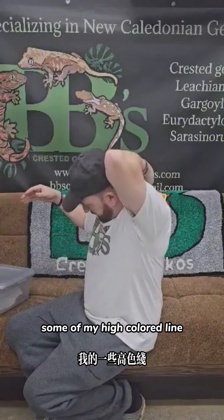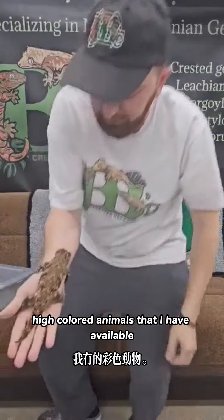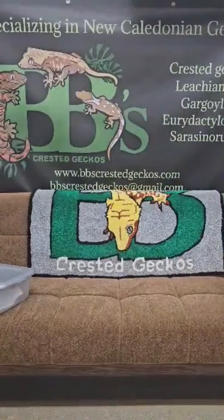I also wanted to show you guys some of my high color line. This is one of the nicest high colored animals that I have available. She's not fully fired up here — she was earlier when I first put her on my arm.